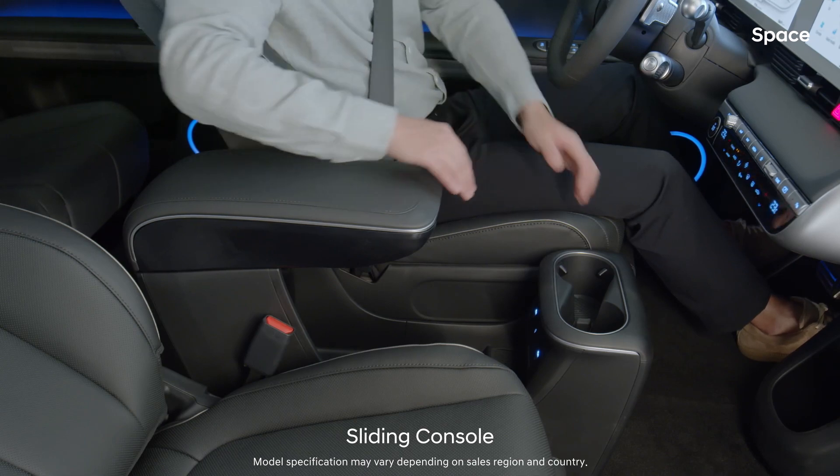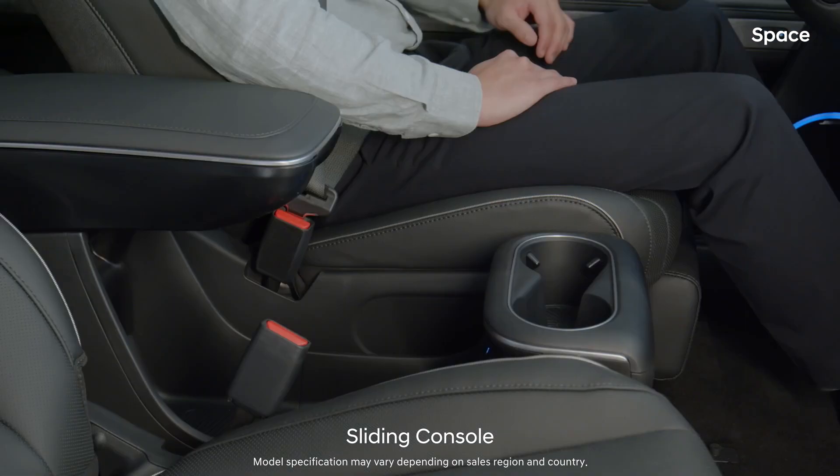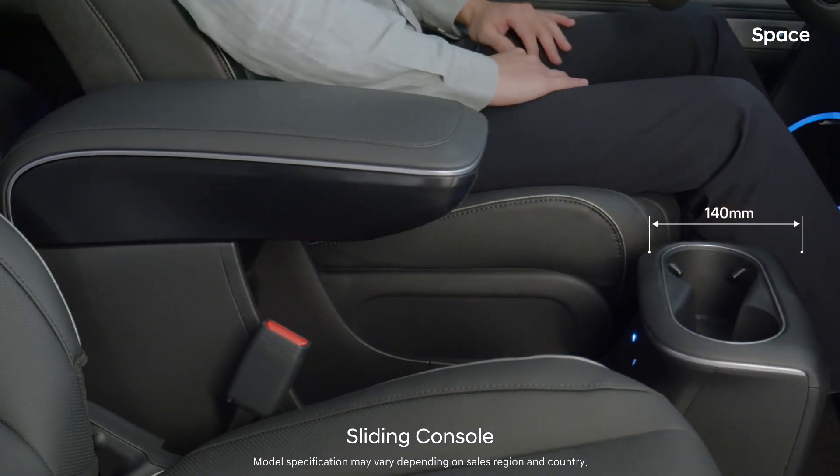The flat floor, which lacks a center tunnel, allows the sliding console to move back 140mm, adding to the practicality unique to electric vehicles.